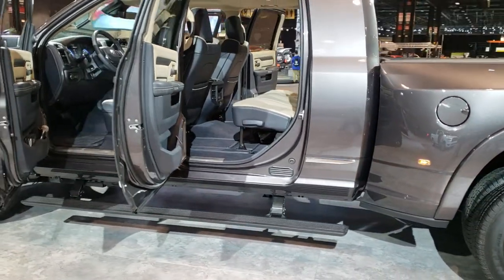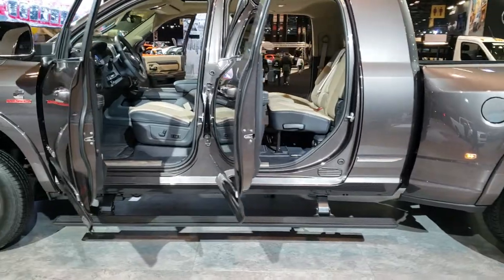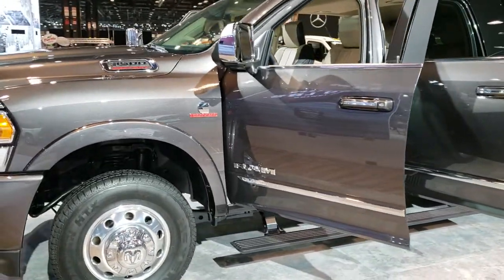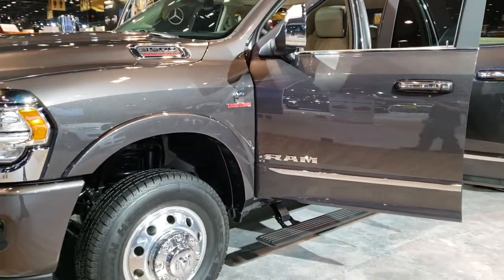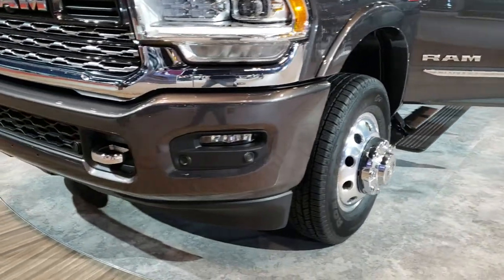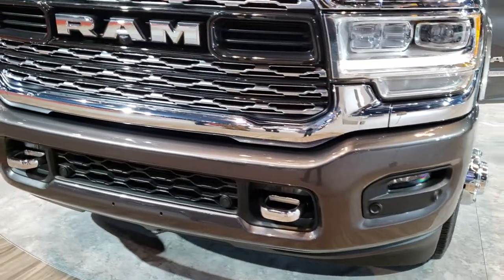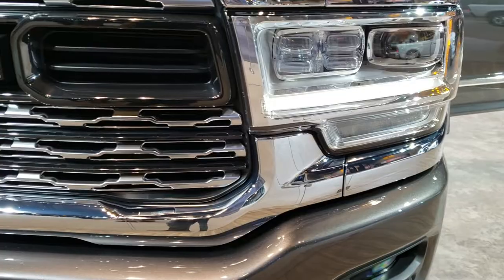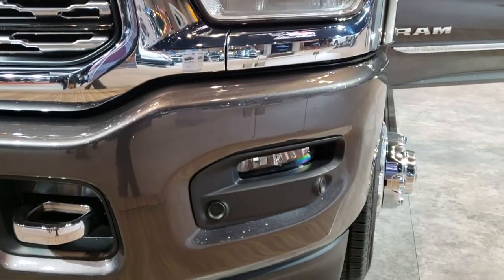This thing is spinning so I'm trying to catch up to the front of it. It has the tow mirrors on it. Granite Crystal is the color. You can see it has the front sonar also. It's going to have the adaptive cruise capabilities, the LED headlamps, LED running lamps, and LED fog lamps.